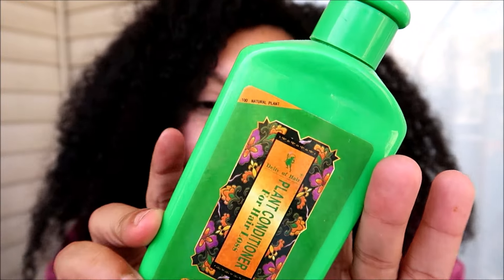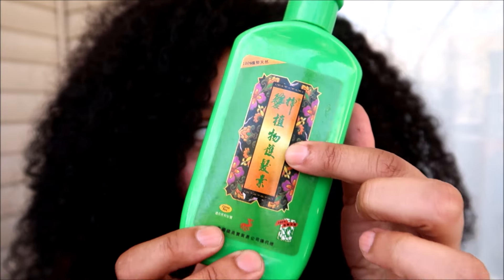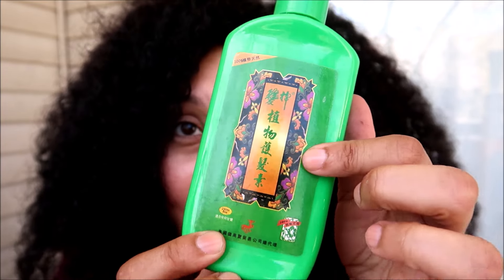I'm actually filming this on the day of the eclipse. This one I'm just excited to use up because I've had it in my stash for quite a while. This is Deity of Hair — their plant conditioner for hair loss. I got this in a PR package a very long time ago, and the instructions weren't included in English for me to decipher, but I know that in my message board days a lot of people loved this stuff.